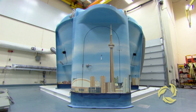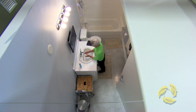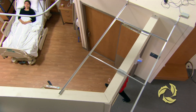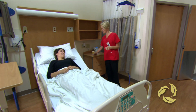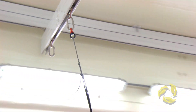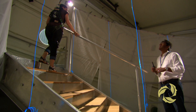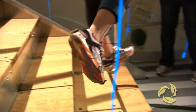IDAPT is a fantastic new facility for doing rehabilitation research. IDAPT allows me to do my research in a way that I never would have been able to do before. It allows us to simulate real-life situations in the laboratory. IDAPT allows me to help people in a way that I never thought possible. It's going to be a quantum leap forward in terms of the types of studies we can do.